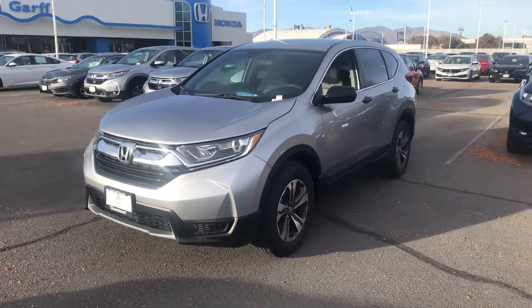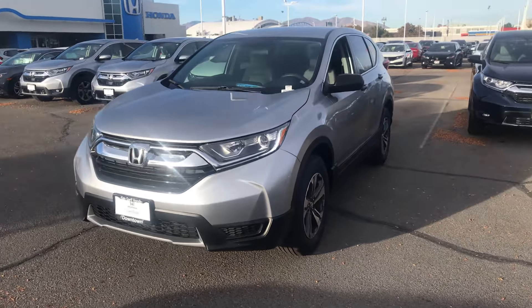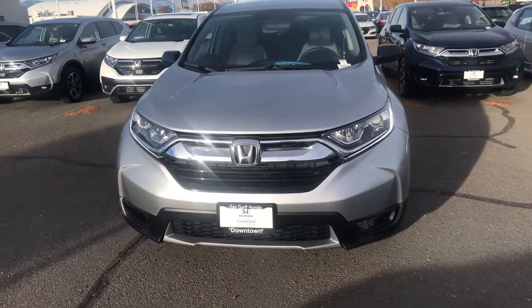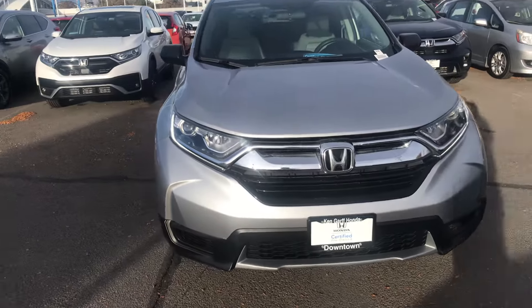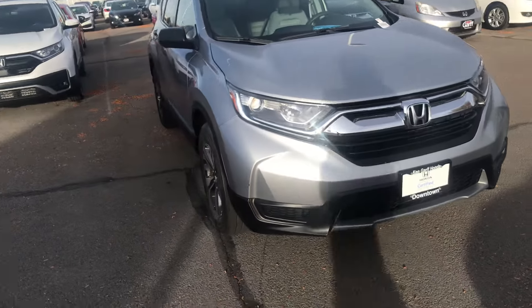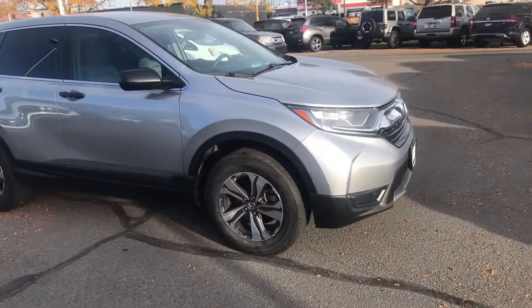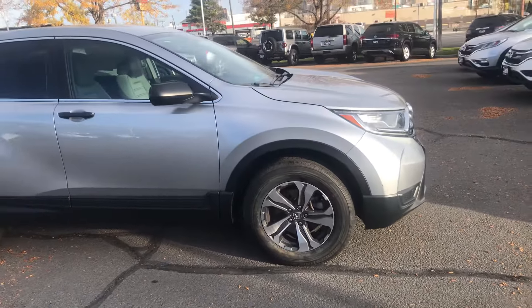Hey Megan, it's Dave Husted with Ken Garff Honda downtown. Wanted to send you a quick video — this 2018 CRV LX in lunar silver with gray interior seems to be in pretty good condition. The tires are brand new.